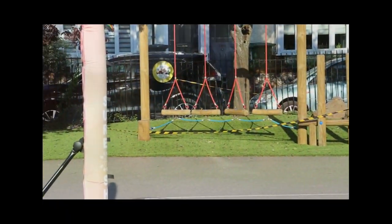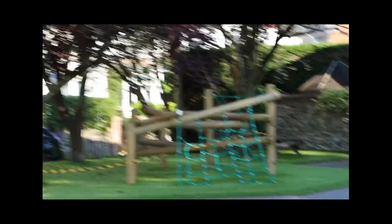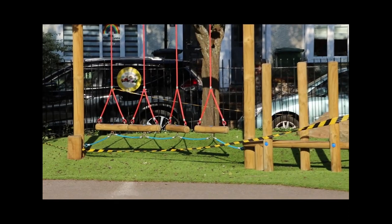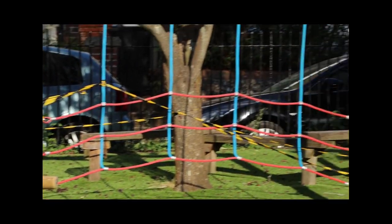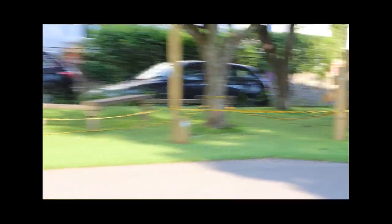So over on the playground, if everybody was going out and using the trim trail, we wouldn't be able to keep it clean. In order to help prevent any germs or viruses being spread, we have cordoned it off. So no one's going to be using that for the foreseeable future until our guidance changes.